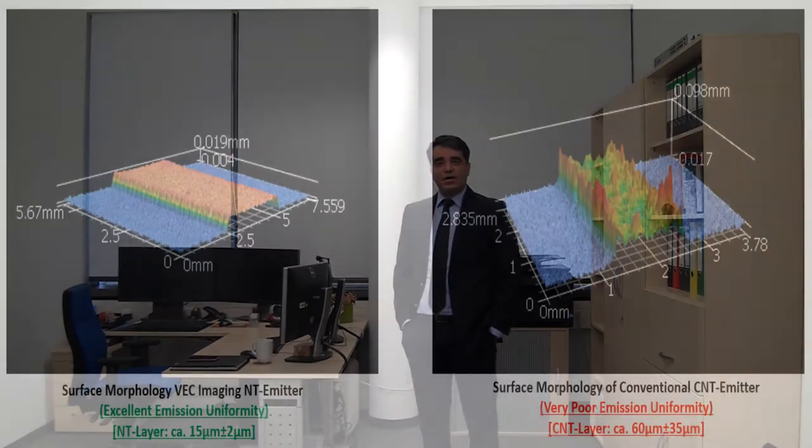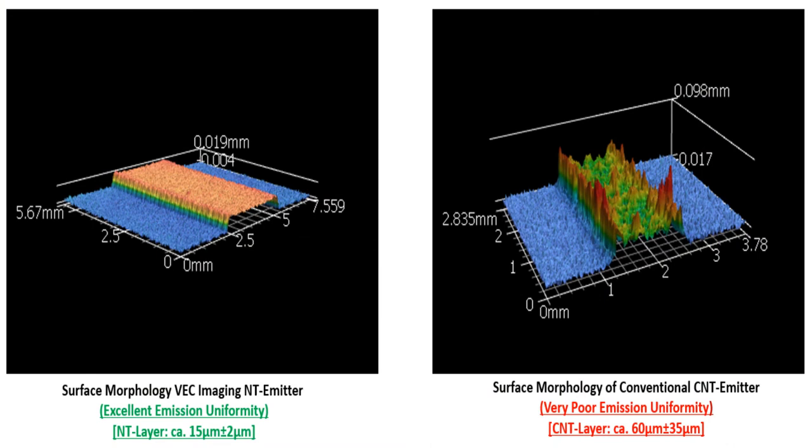We also developed groundbreaking deposition and activation processes that greatly improved our nanotube emitters' surface morphology and emission uniformity.